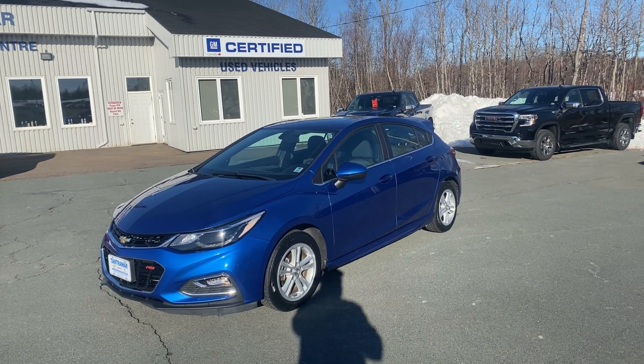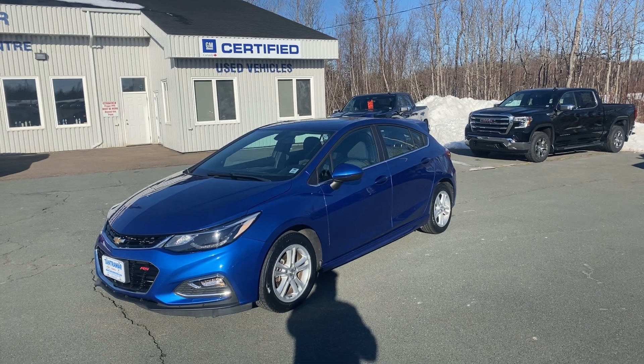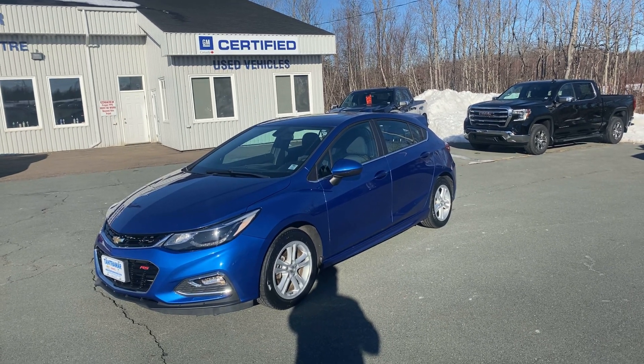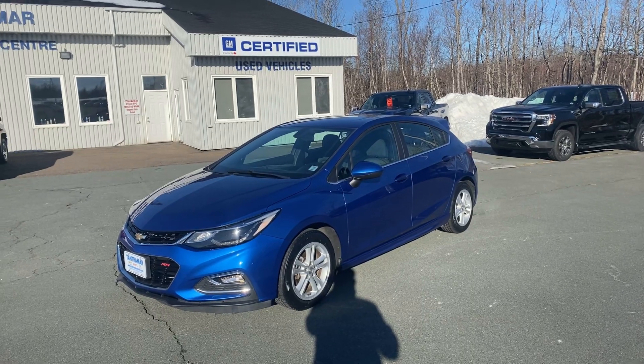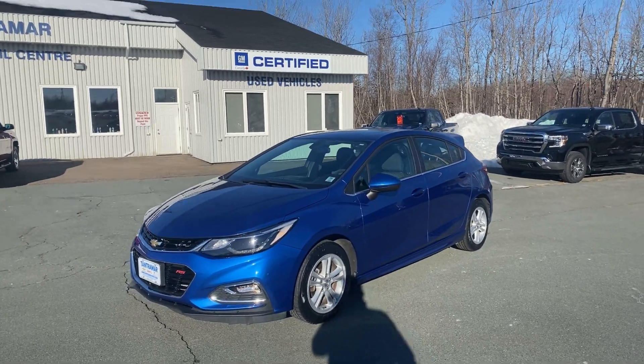TantamarChevOnline certified pre-owned 2017 Chevrolet Cruze Hatch LT with the RS package, stock number P514534. This is a local lease return.